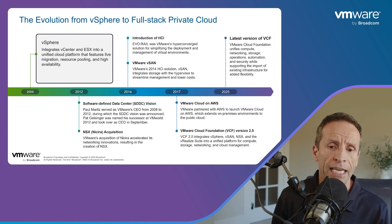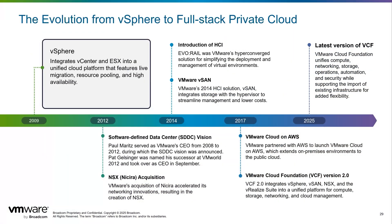vSphere's evolution is a testament to VMware's commitment to continuous innovation, culminating in its pivotal role with VMware Cloud Foundation. From its foundational beginnings to its current state, vSphere has consistently pushed the boundaries of virtualization, enabling increasingly agile and scalable IT environments. vSphere unifies core virtualization technologies with features like automated live migrations, resource pooling, and high availability, establishing a robust and resilient infrastructure.